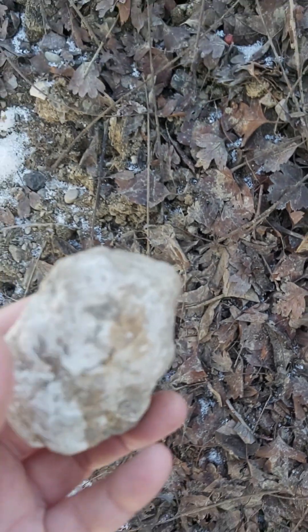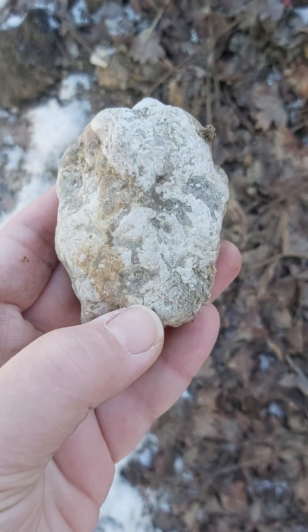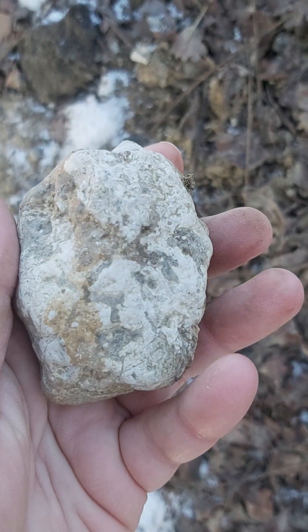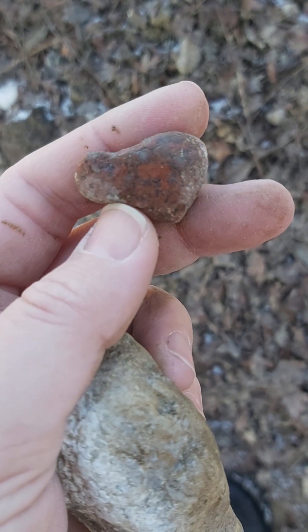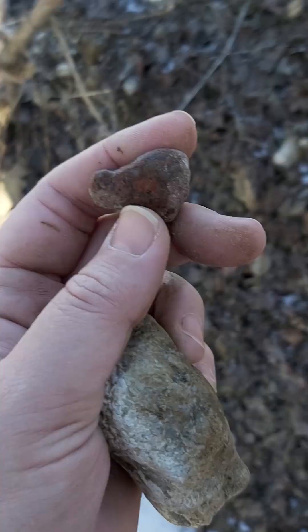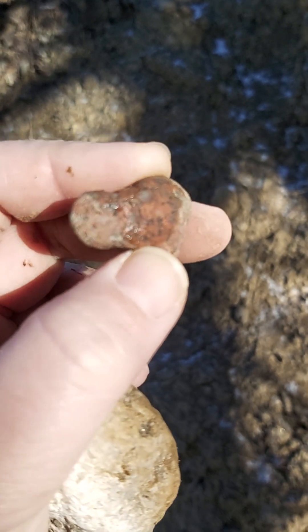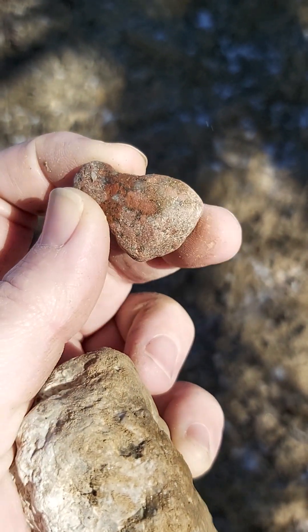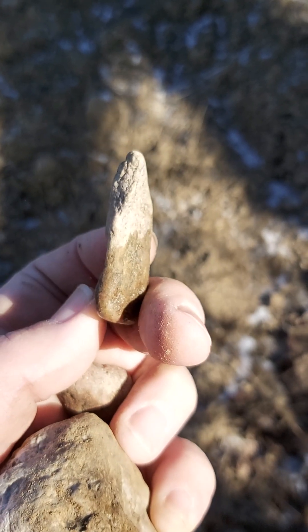I just bent down because I saw this piece of chert — it feels like it's been carved. And look at what was right next to it: another one of those little snake head stones. In the light there, that's one of those serpent heads, and it was right next to this.